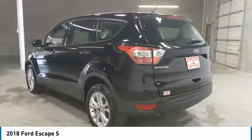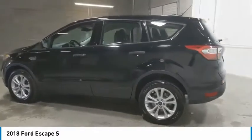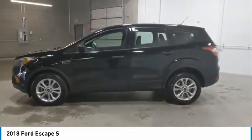Power door locks. Searching for a dependable vehicle that looks great too? You've found it, so stop in today.